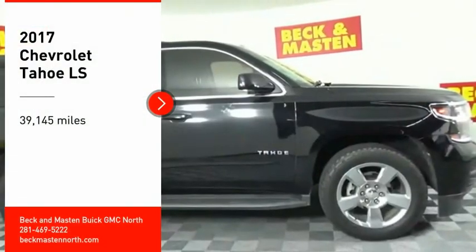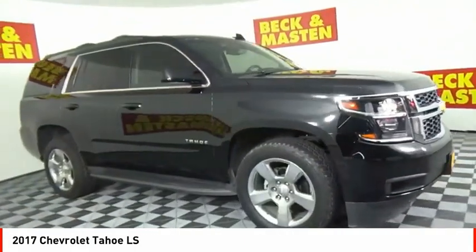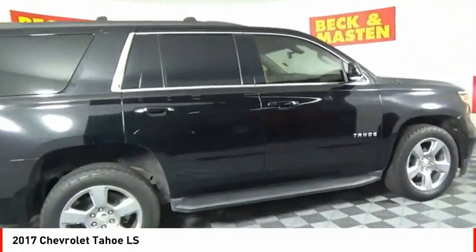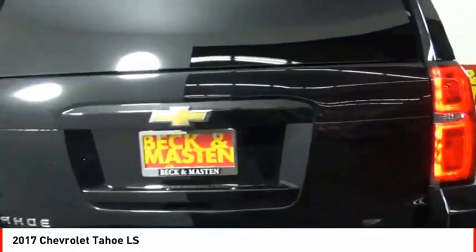Come test drive the 2017 Tahoe. Tahoe has been the best-selling sports utility vehicle, accounting annually for more than 25% of all full-size SUV registrations in the United States.